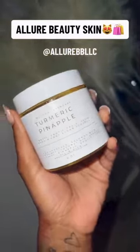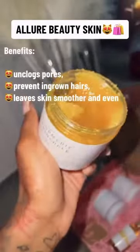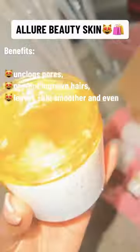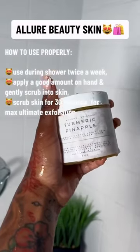Allure Beauty Skin. Turmeric Pineapple Body Scrub benefits: unclogs pores, prevents ingrown hairs, and leaves skin smoother and even. Here's how to use it properly.